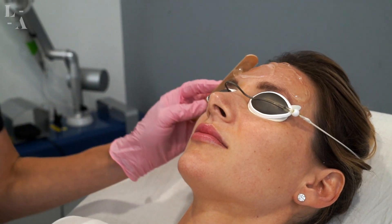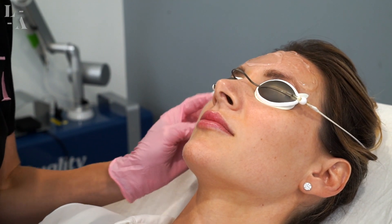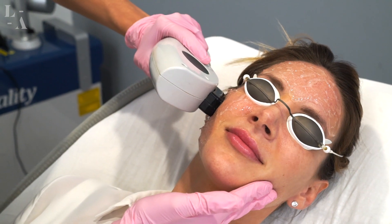The IPL treatment itself is uncomfortable but very tolerable and it's very fast. It's kind of like laser hair removal — basically an energy-based device is placed adjacent to the skin and then light is extruded and you get a reaction.